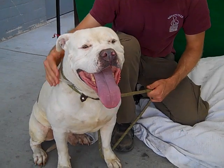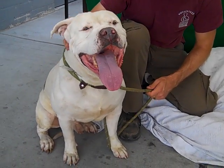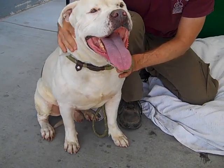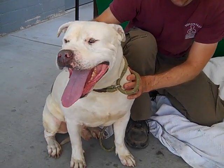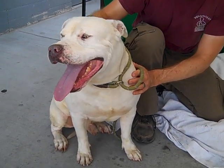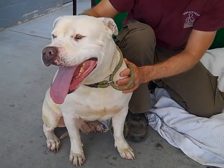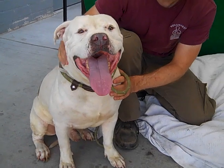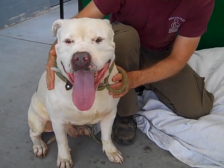He just likes to hang out. He's not going to jump on you. He's kind of an old guy — seven years old — but he's still got a lot of life ahead. He seems to already be down for the retirement lifestyle. He's a good companion dog. The way he's just sitting here right now, some dogs don't cooperate to have their picture taken.